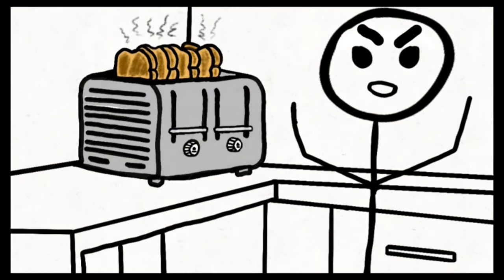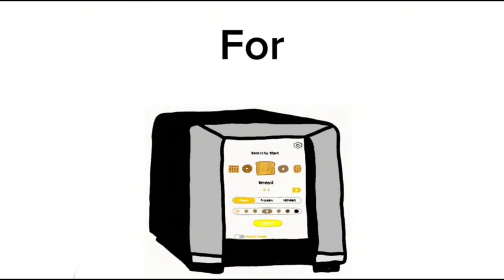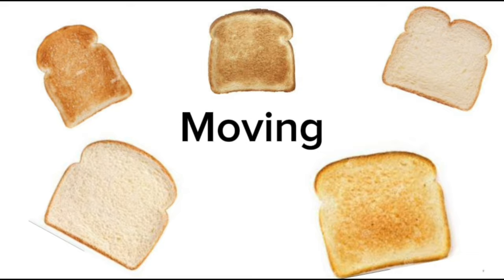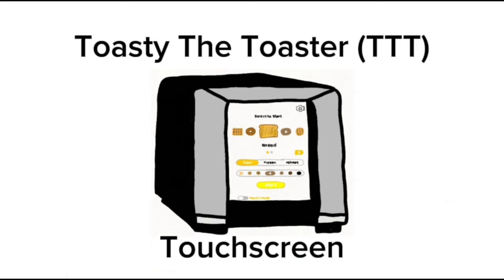Hey, you. Yes, you. Are you tired of your toaster burning your toast? Well, I got just the thing for you. Introducing the brand new toaster cooker thingy 4000. That's a long name for no reason, so we're just going to call it Toasty the Toaster for simplicity. This baby cooks toast to your liking. Just slap four pieces of bread into her and cook it up to your liking by using the new and improved, totally not stolen touchscreen on the front.